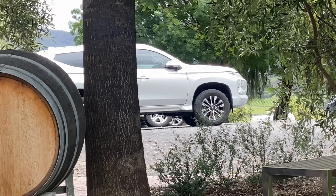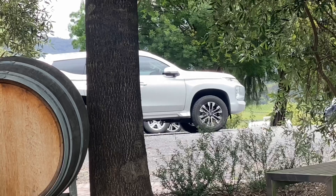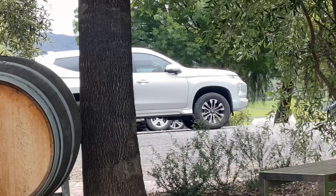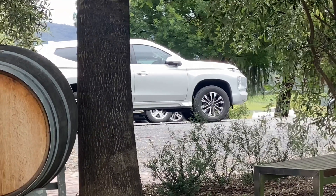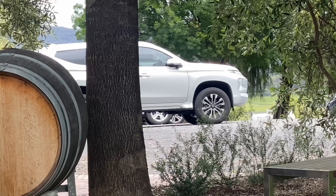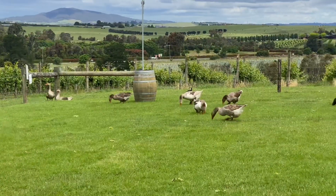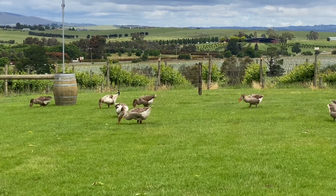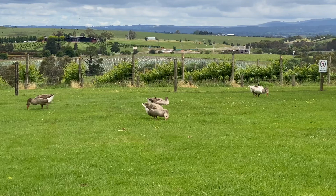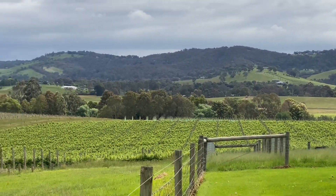There's the big boy, enjoying his environment, his nature, where he belongs. Gravel, surrounded by trees.